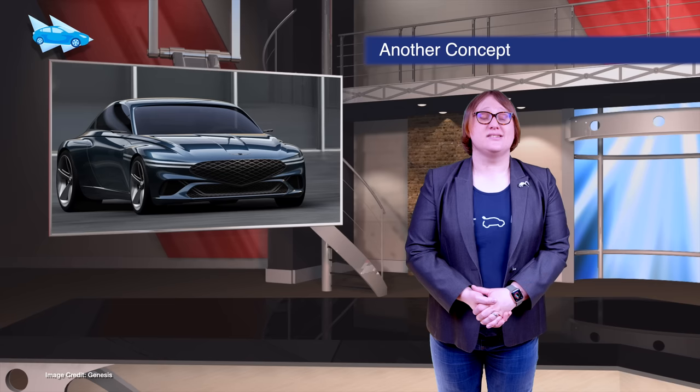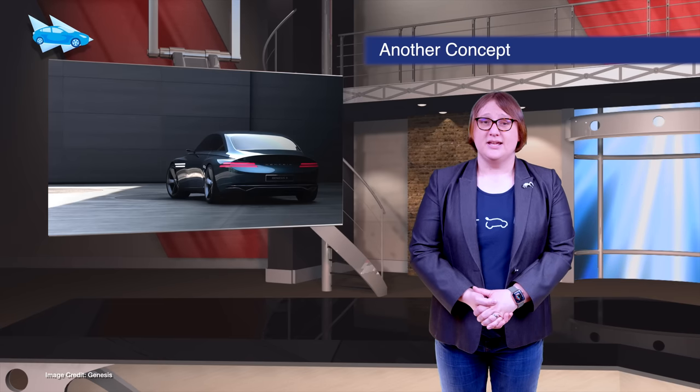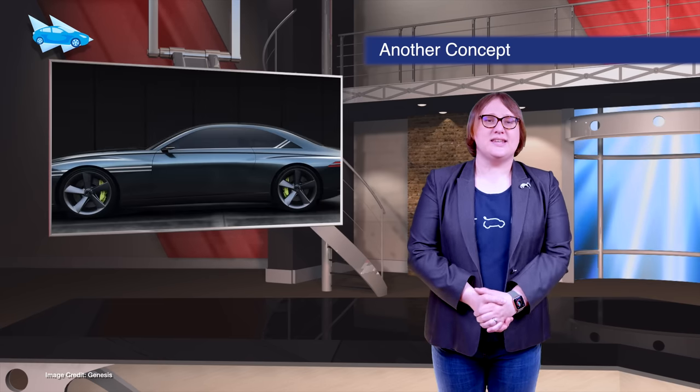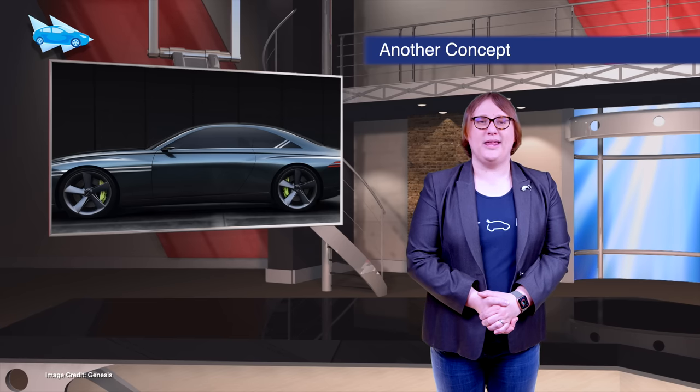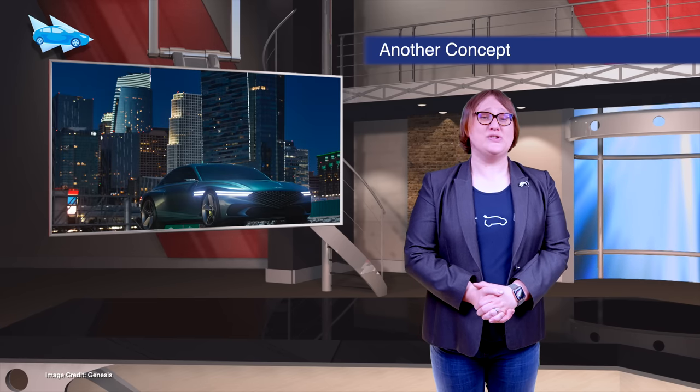Hyundai's luxury brand Genesis has revealed a new concept car in the form of the Genesis X Concept. Designed as an EV-based GT, it hints at what we can expect from the company in the future, and it's probably going to be based on the e-GMP platform.